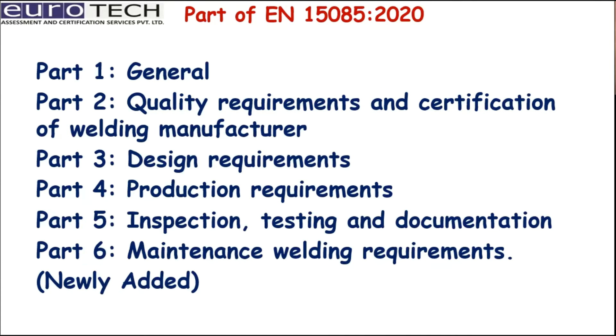Let us see what the other parts of EN 15085 cover. Part 1 deals with general information. Part 2, as discussed, covers quality requirements and certification of welding manufacturers. Part 3 comprises design requirements. Part 4 is production requirements. Part 5 covers inspection, testing and documentation. And the newly added Part 6 covers maintenance welding requirements for components.